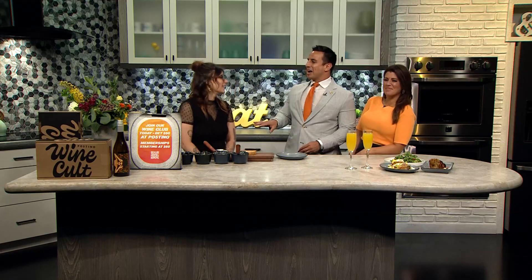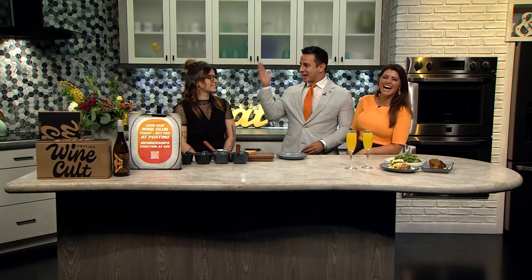It is National Avocado Day, and to celebrate, we have got an early brunch here in the Nine News Kitchen. We want to welcome Rachel Meeker. She's the manager at Postino Broadway. We were just reading off the entire menu to Rachel that we have from memory. Thanks for being with us.